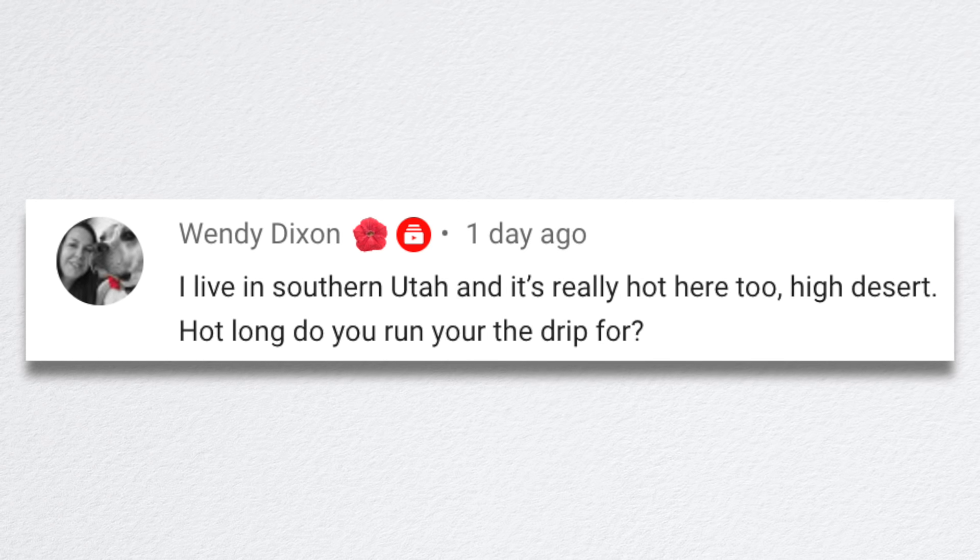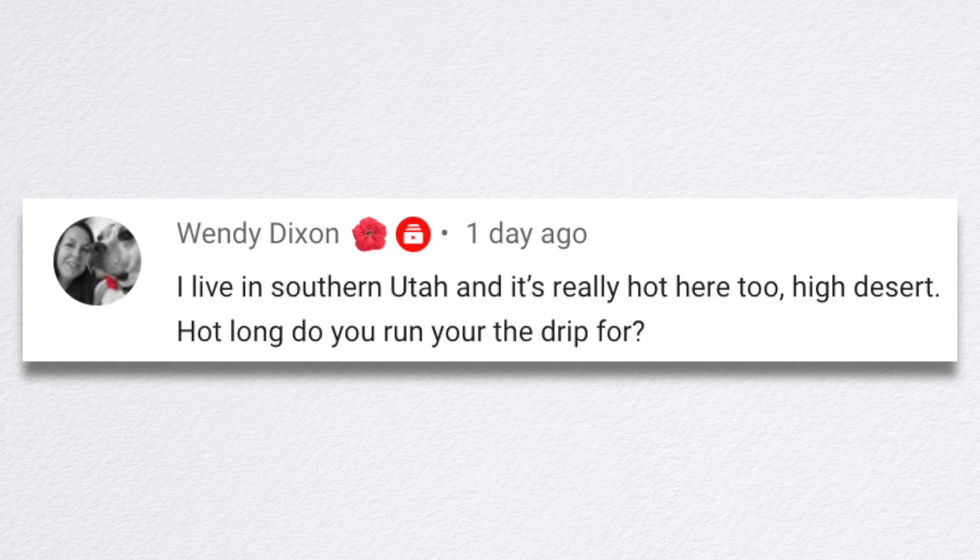Wendy said she lives in southern Utah and it's really hot there too — high desert. She asked how long I run my drip. It really depends on what area we're at in the garden and if the hydrangeas are sharing the zone with other things. But typically if we can get away with running our drip for one hour every day, that's how long we run it in the hot part of the summer. If a hydrangea is included with maybe lavender or other things that can't handle that much water, then we give them supplemental water when we walk around with hoses, putting a little extra water at the root ball.